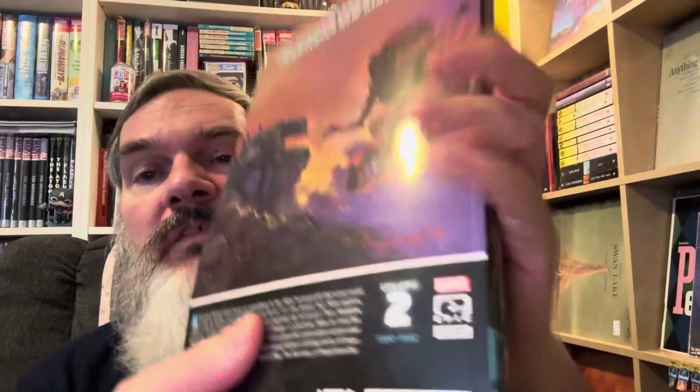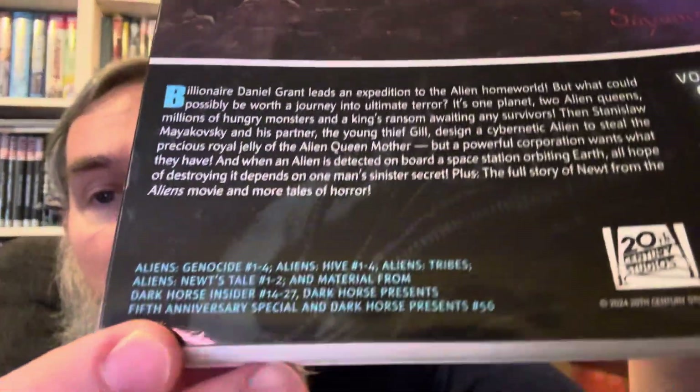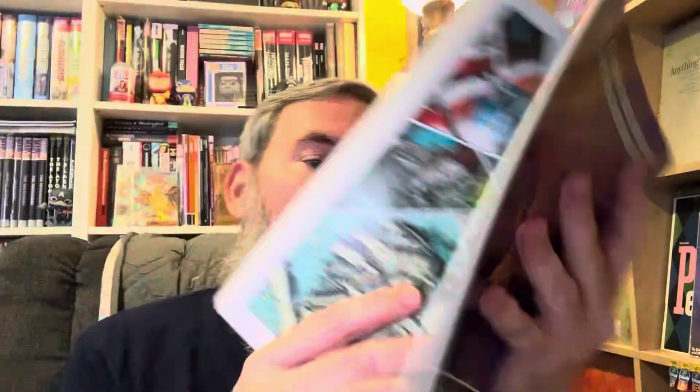This is 'Aliens: The Original Years' volume two — the first one was called 'Alien.' It's a bunch of mini-series and the cover art is phenomenal. I'm not sure if that's Syd Mead or not, but the back cover definitely is. The art won't be that consistent all the way through, but there's even a novel in here with a short story and photos. This was the Dark Horse era, so some pretty interesting stuff.